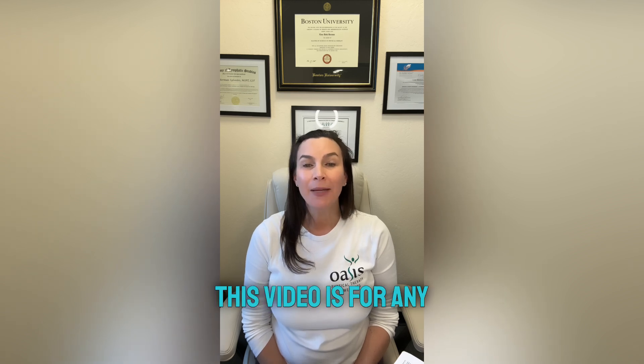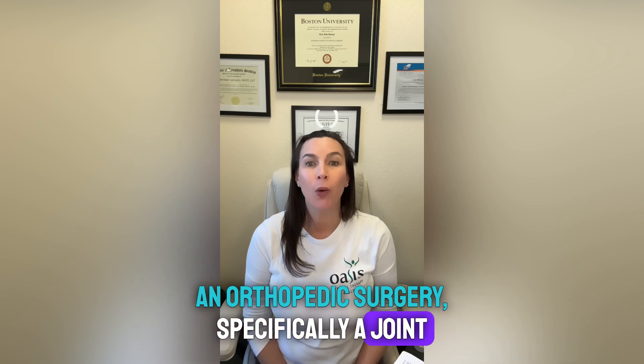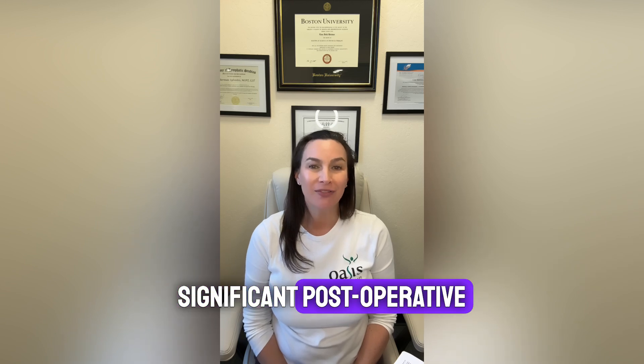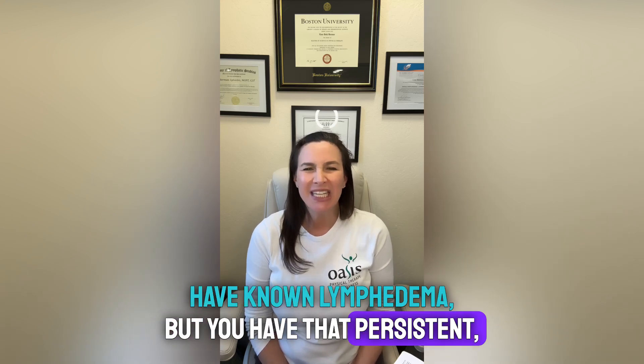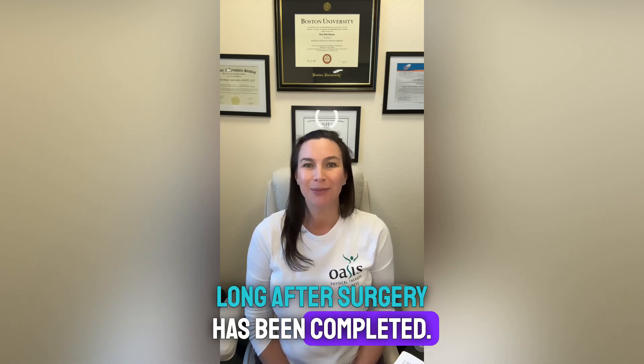This video is for any patient who has had an orthopedic surgery, specifically a joint replacement, and is suffering from significant post-operative swelling. This video looks at patients who do not have known lymphedema, but have that persistent, thick, painful swelling long after surgery has been completed.